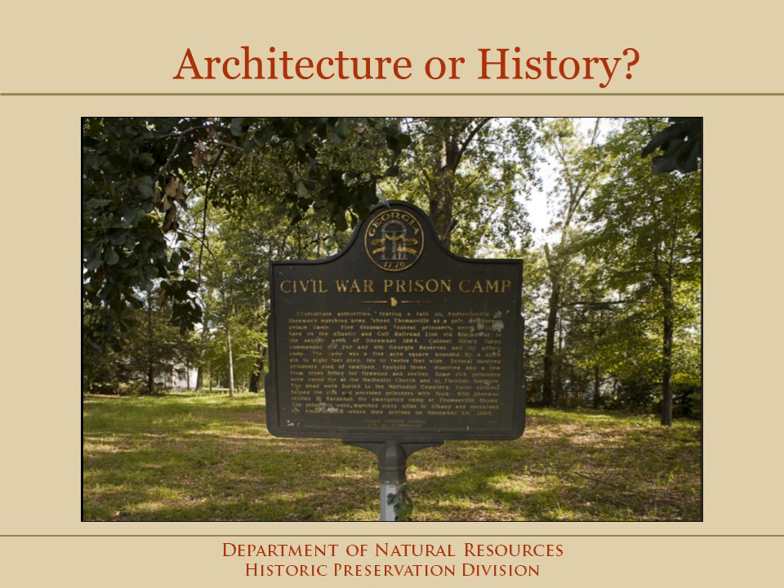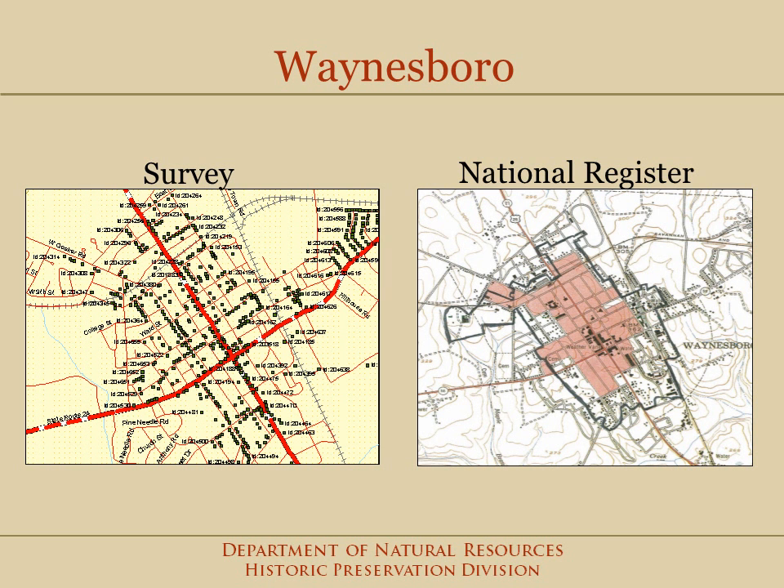If, after having a survey completed for your community, you realize that your area's strong suit is not architecture but history, then you can tailor your preservation plan accordingly. One of the most common uses of a survey is to lead directly to listing a National Register district or designating a local historic district. In the case of Waynesboro and Burke County, a very detailed survey helped plan the outlines for a single-encompassing National Register district of the town.